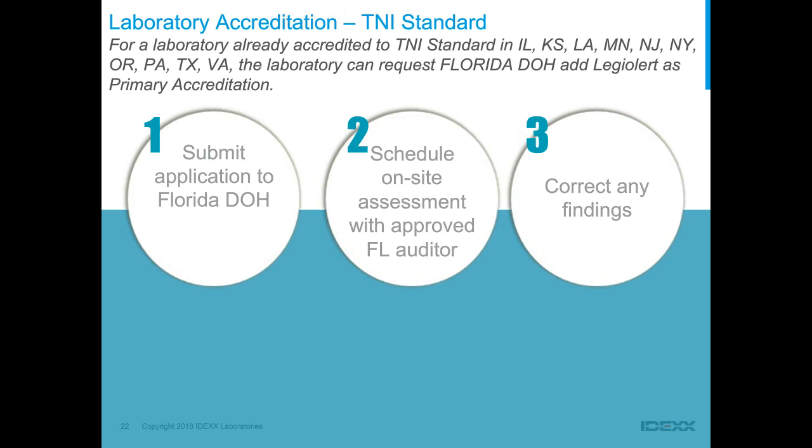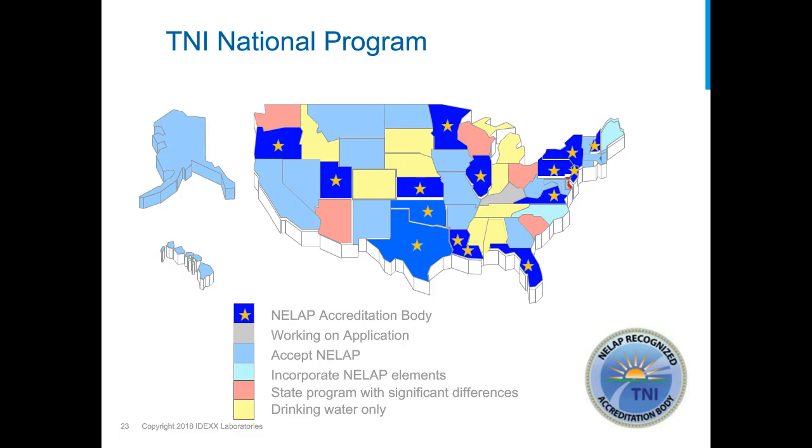This map shows where all TNI national programs are. States with stars use the TNI standard as the basis for all their laboratory accreditation. States in light blue accept TNI standard accreditation as their own. For example, California is not yet a TNI state, but you can obtain primary accreditation through Florida and it will be recognized in California.